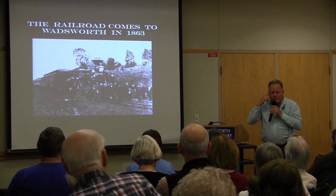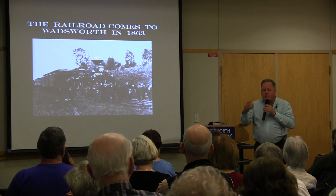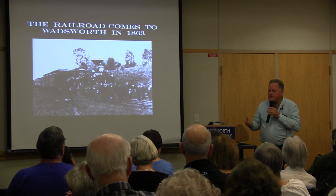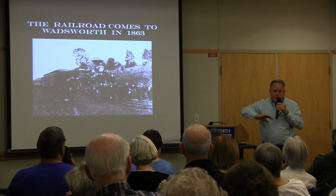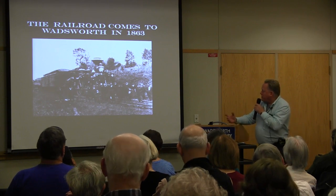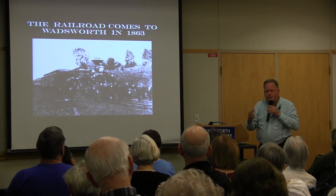Loomis realized the steam engines needed fuel, so his first business was lumbering — he cut down trees, split them, stacked them, and sold the wood to steam engine operators. When the wood was depleted, just like driving through Amish country where you see open farmland, Wadsworth once looked the same. Once the trees were stripped, he thought they could dig and sell coal instead.